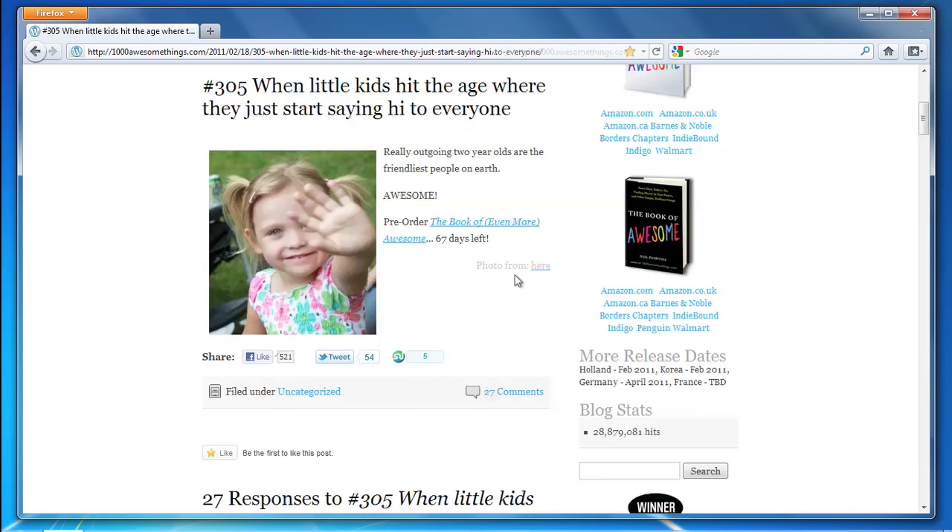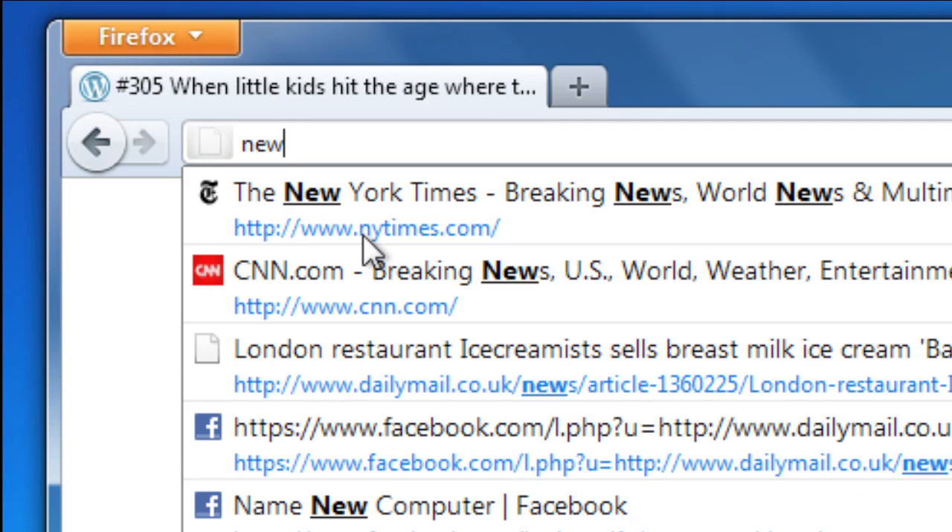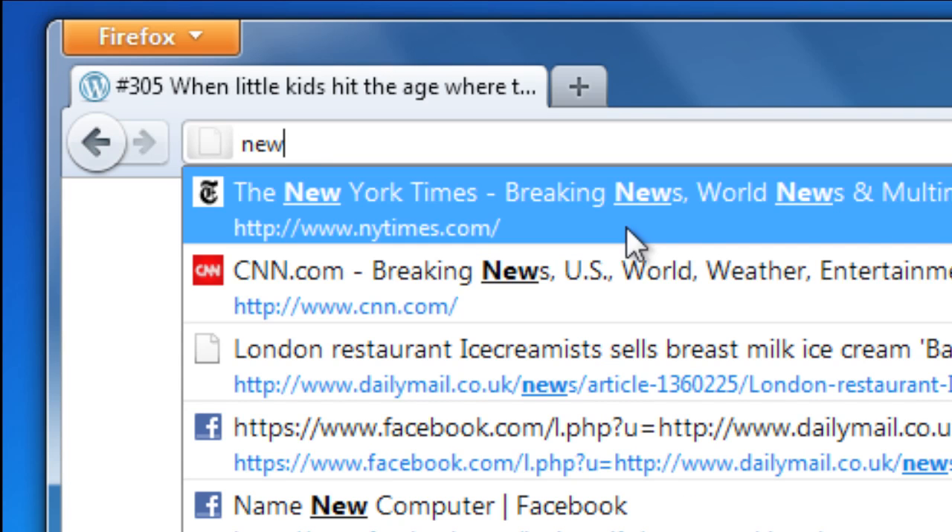What makes this even better is that the Awesome Bar will search through the names of sites that you've been to, so you don't have to type hard-to-remember addresses. For example, even though the New York Times address doesn't have the word 'new' in it, the Awesome Bar still finds it for me.